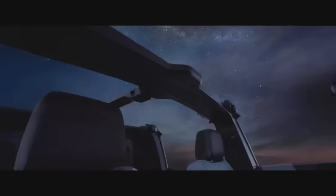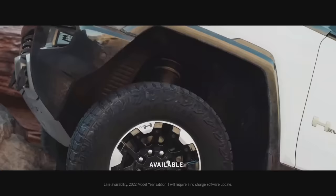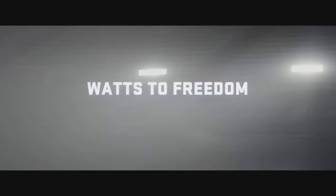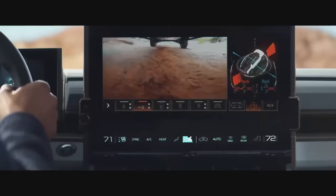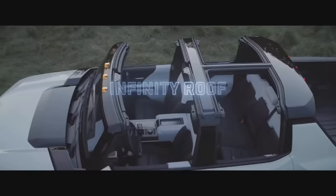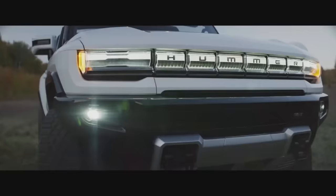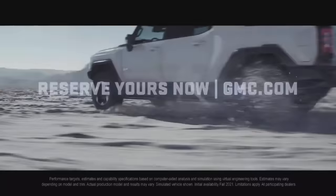Or even the universe, for that matter. The first and only one of its kind — Hummer EV. Be among the first to own the revolutionary Hummer EV. Reserve your all-electric super truck now at GMC.com.